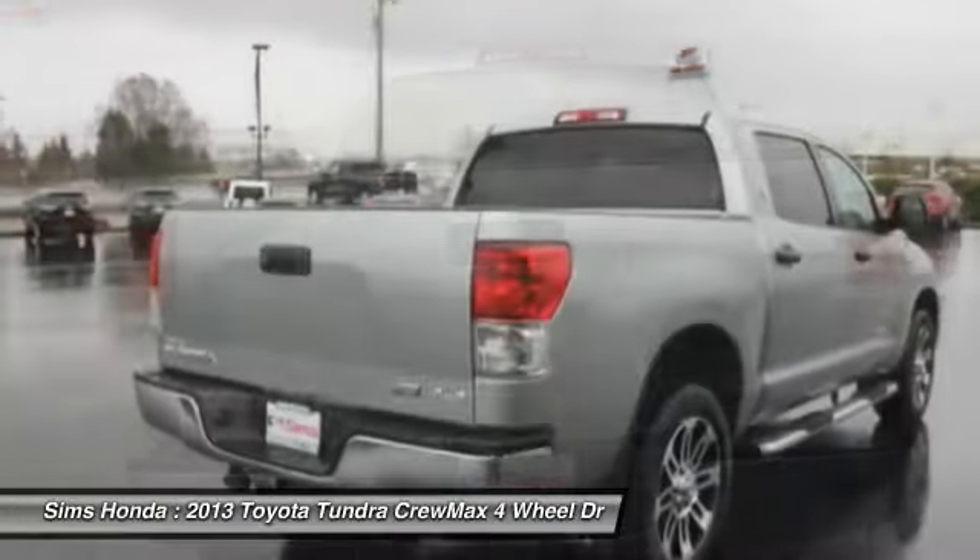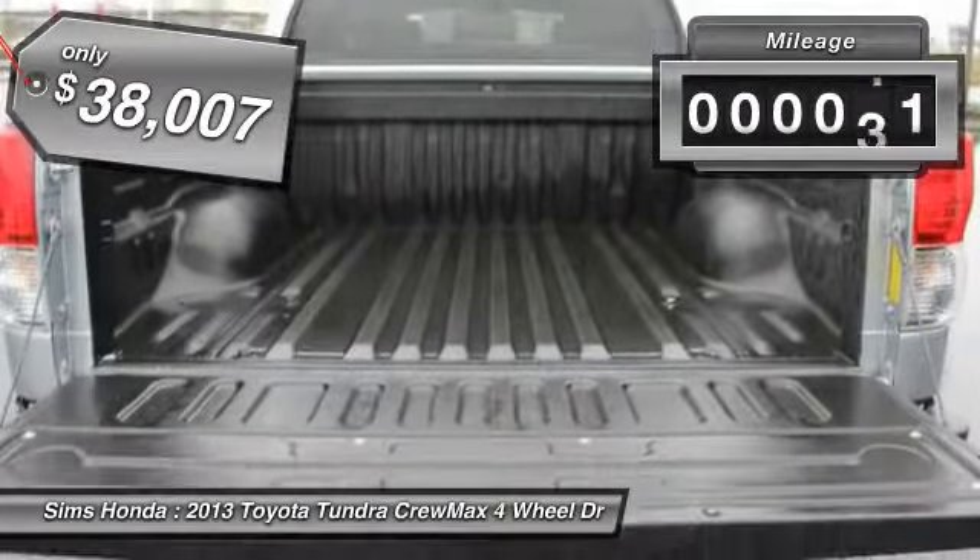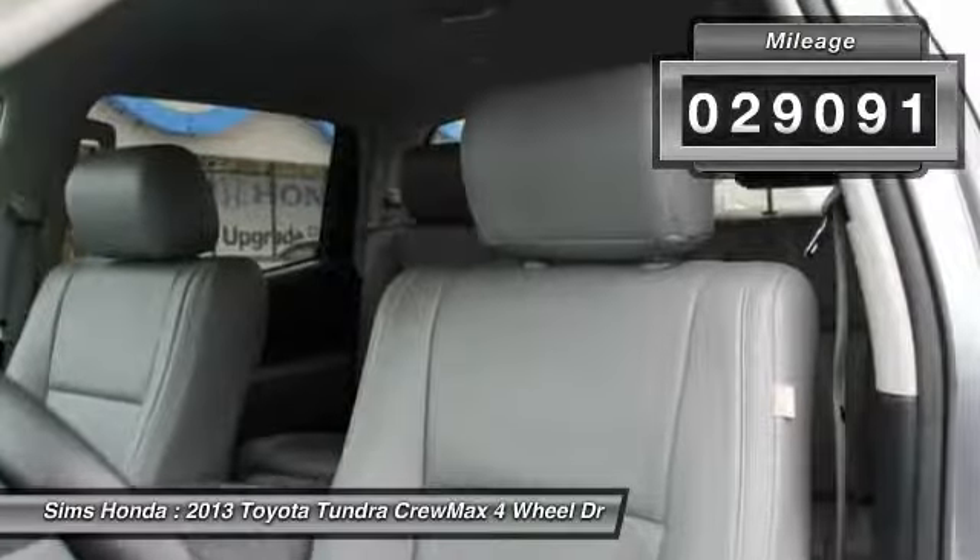the Tundra is the perfect mix of power and efficiency and is priced below $40,000. This vehicle has less than 30,000 miles.